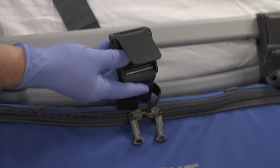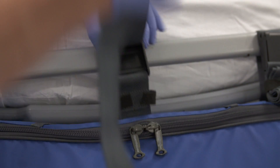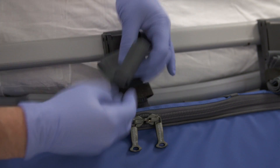To fasten the strap, it is passed through the clip, pulled tight, and then the clip locks into place. Excess strap can be tidied using the velcro strips.